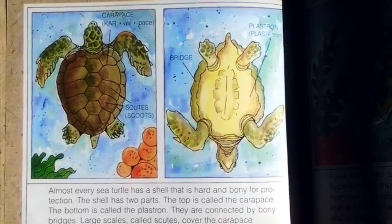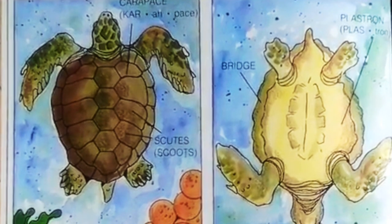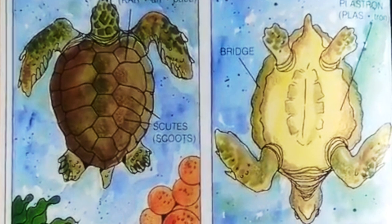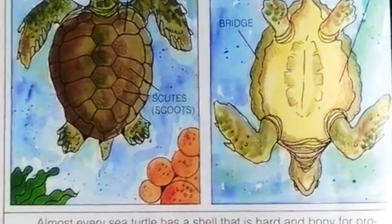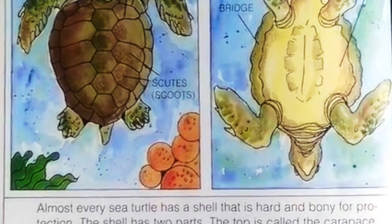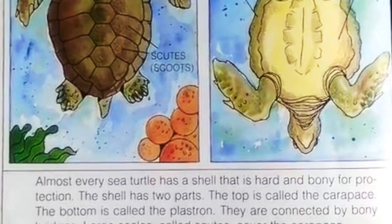Almost every sea turtle has a shell that is hard and bony for protection. The shell has two parts: the top is called the carpus and the bottom is called the plastron. They are connected by bony bridges. Large scales called scutes cover the carpus.